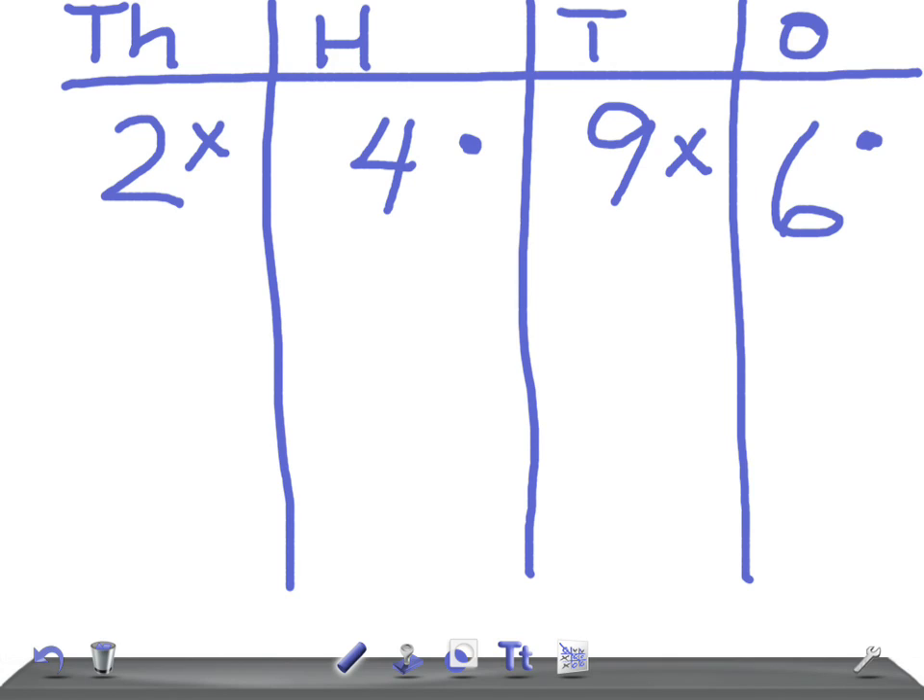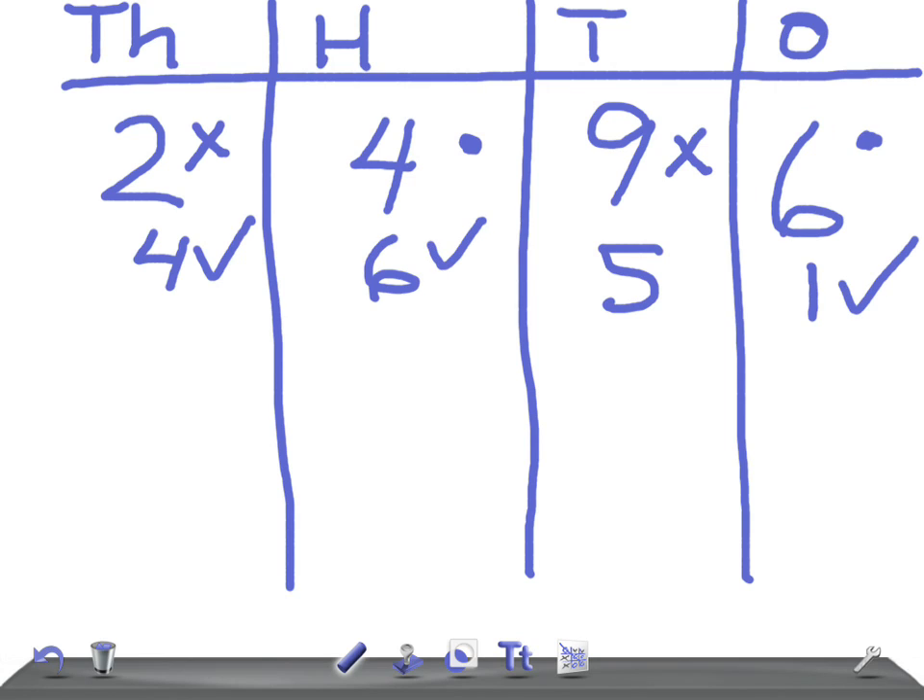Okay, Maz, give me a number. 4,000...51. Oh wow — right place! It's got a tick — it's the right number in the right place. That gets a tick. And that gets a tick.